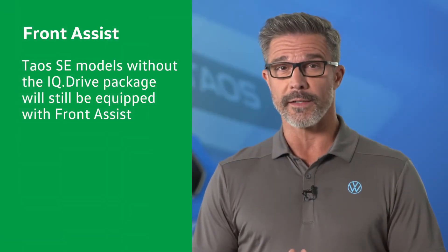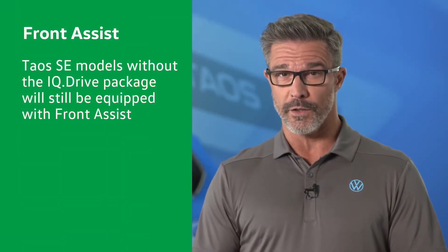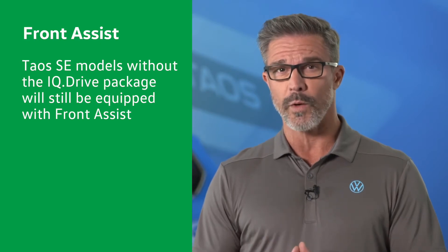It should be noted that Taos SE models without the IQ Drive package will still be equipped with Front Assist.